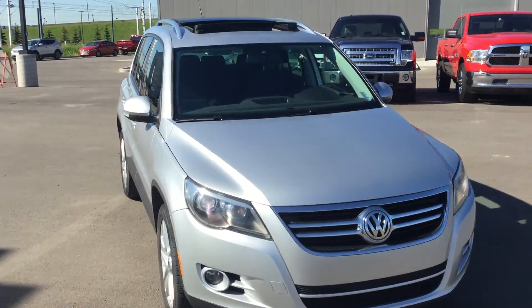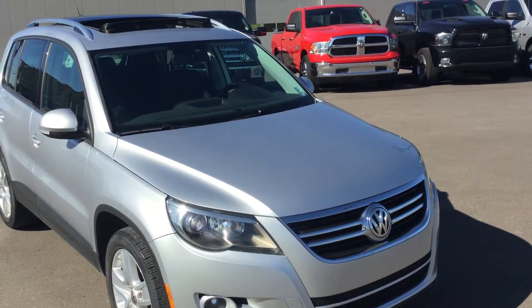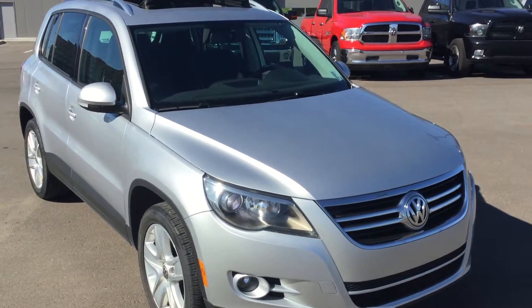And there you have the 2010 Volkswagen Tiguan. If you have any questions please give me a call at 780-371-3700, my name is Matteo. I'll be happy to assist you with any questions you have. Thank you and have a beautiful day.